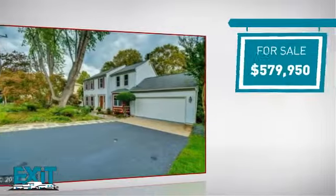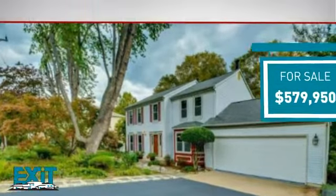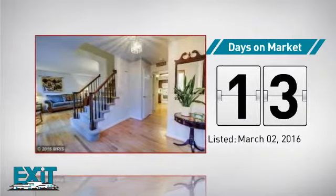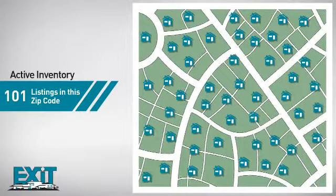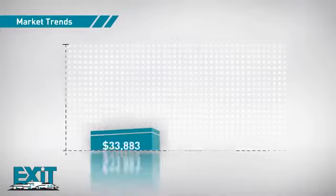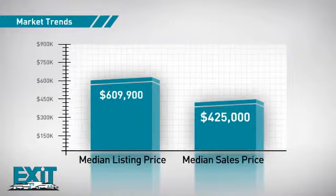Currently listed at just over $575,000, it was just listed this month. Curious how it compares to other properties in the area? There are now just over 100 homes on the market within this zip code, with a median list price of just over $600,000 and a median sale price of $425,000.